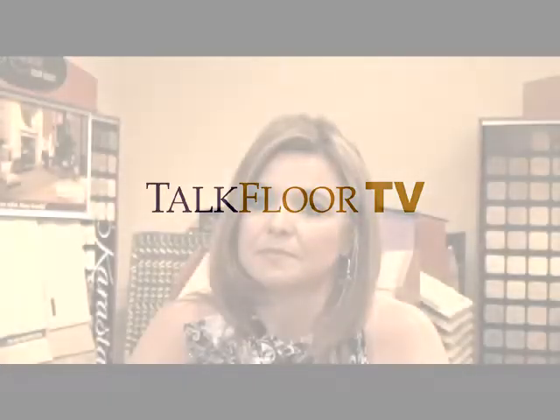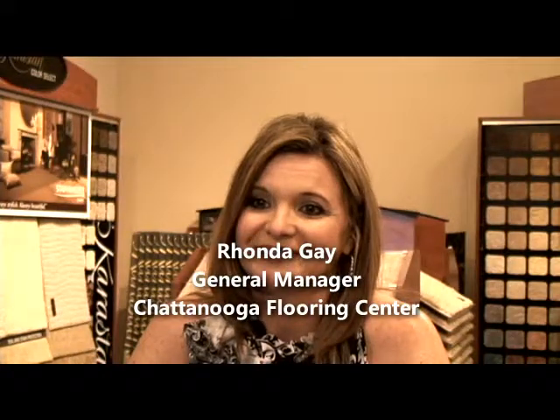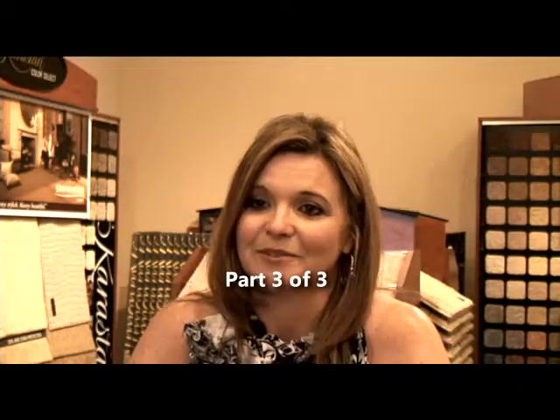Let me ask you about products. What does a product have to do to get in your showroom? I'm looking back at Karastan — there's a lot of Karastan products here. You've got a lot of higher-end carpet in the showroom. You mentioned the designers that you work with. What does a product have to do to get in your showroom, and what has to happen to a product to get jettisoned from your showroom?